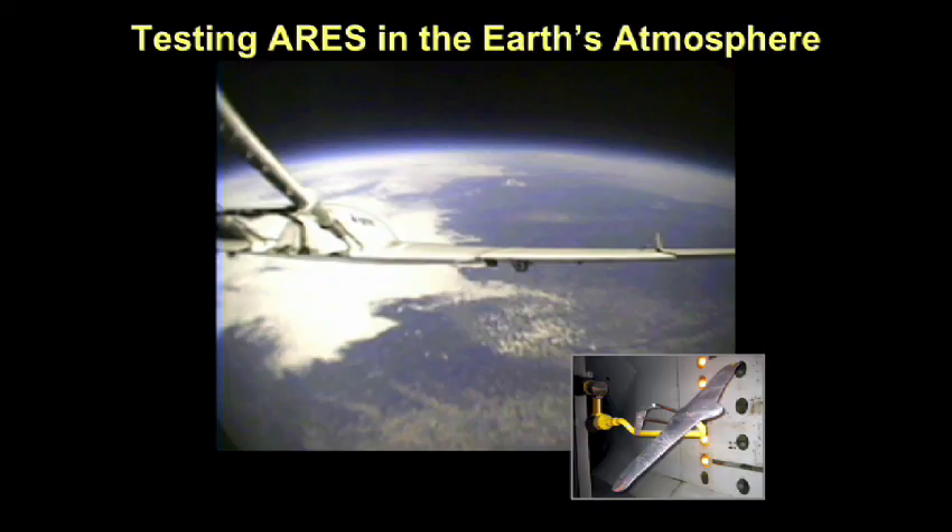We believe that in a one-hour flight we can rewrite the textbook on Mars by making high-resolution measurements of the atmosphere, looking for gases of biogenic origin, looking for gases of volcanic origin, studying the surface and its magnetism, as well as about a dozen other areas. Practice makes perfect. We have tested ARIES models in half a dozen wind tunnels at the NASA Langley Research Center for eight years under Mars conditions.